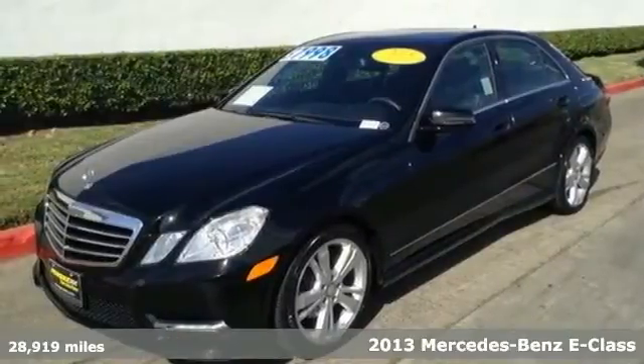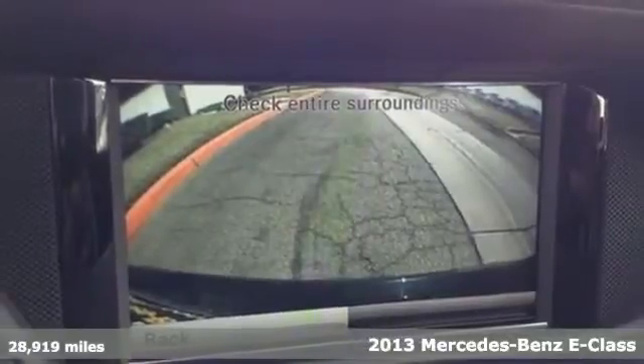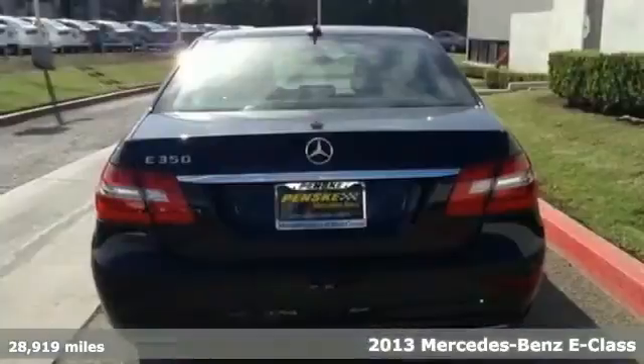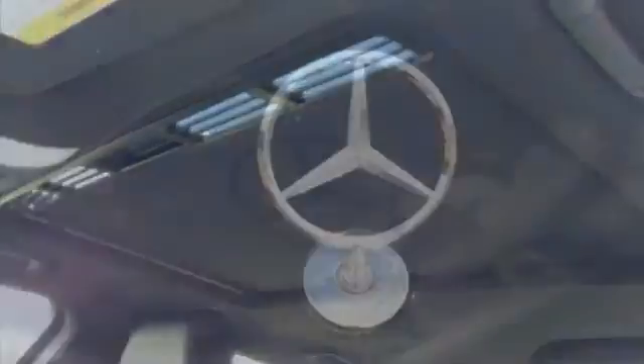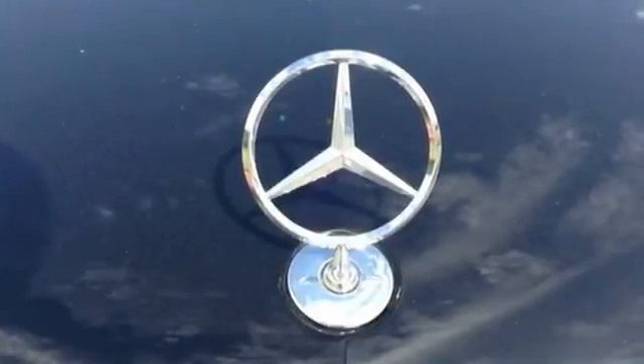It's a 2013 Mercedes-Benz E-Class. Great looks, outstanding performance, and advanced safety have always been hallmarks for the E-Class. And this one is no different. The dual exhaust and stability and traction control are part of a driving experience you'll sign up for again and again.